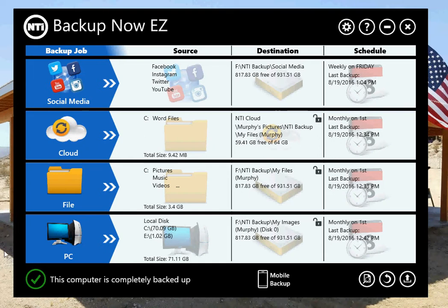File and folder backup. If you're going to do any backup, at least do file and folder backup at the minimum. We all need to back up our own data — you created it, and if it's lost, it's gone forever. So protect it.